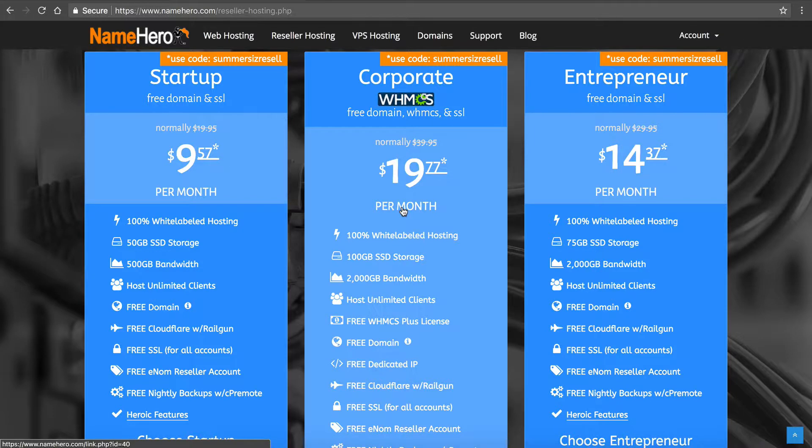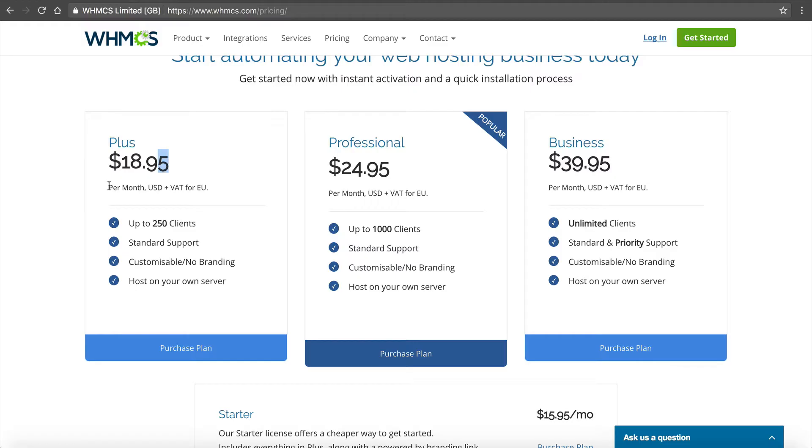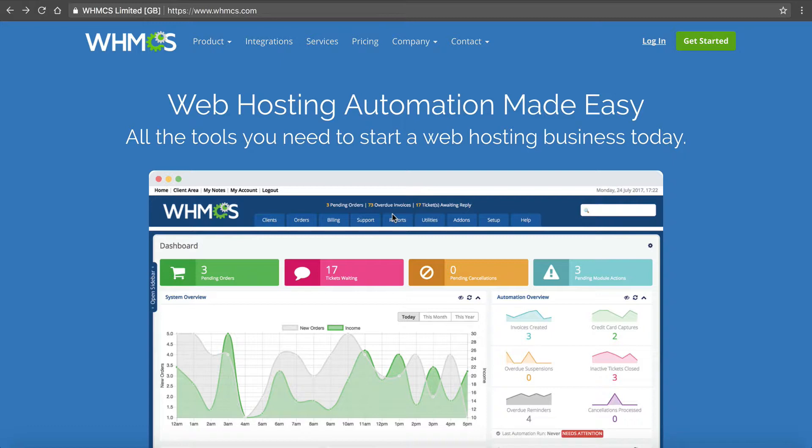That's why the corporate reseller package is by far our most popular hosting package — because we include WHMCS with it. You're going to get the software as well as your hosting account, so you get everything you need to run a profitable and successful web hosting business.